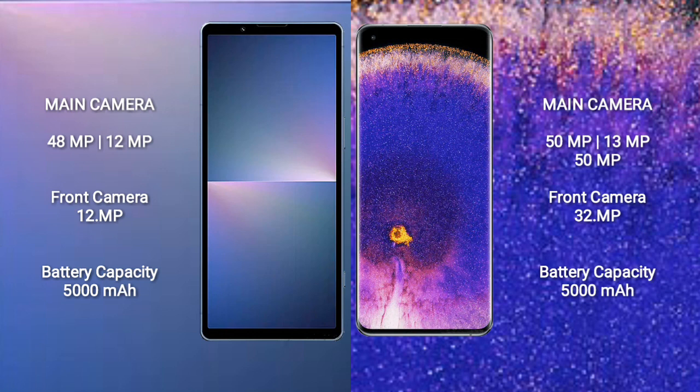Sony Xperia 5 Mark 5 has a 5000mAh battery with 30W fast charging support. Oppo Find X5 Pro also has a 5000mAh battery with 80W fast charging support.